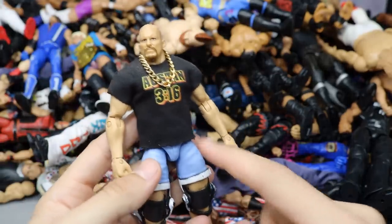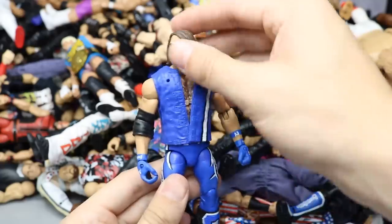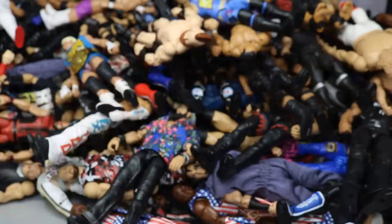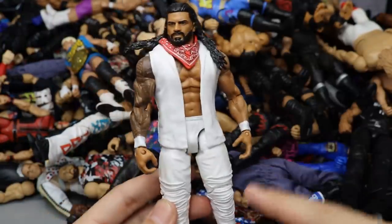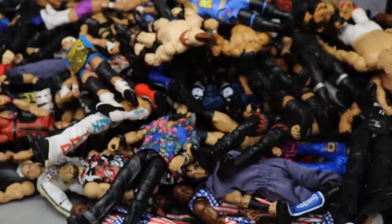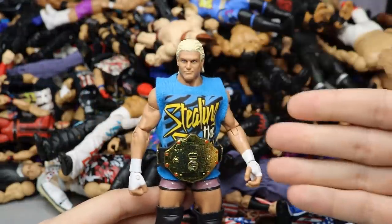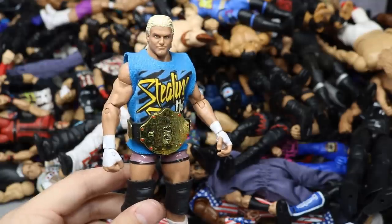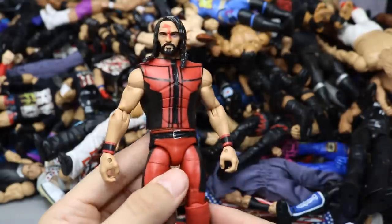Another headless DDP. WrestleMania Heritage Kane with a head swap to give it more accurate red coloring. Fix-up Stone Cold Hall of Fame Target Exclusive Elite with white knee braces, custom t-shirt, and custom chain. Survivor Series Walmart Exclusive AJ Styles with the blue vest — sent by my boy Rod, thank you. Two versions of my Roman Reigns Bloodline Elite — which do you prefer, the white version or the red? Let me know in the comments.